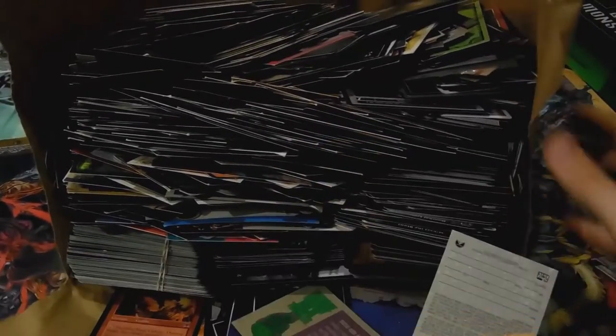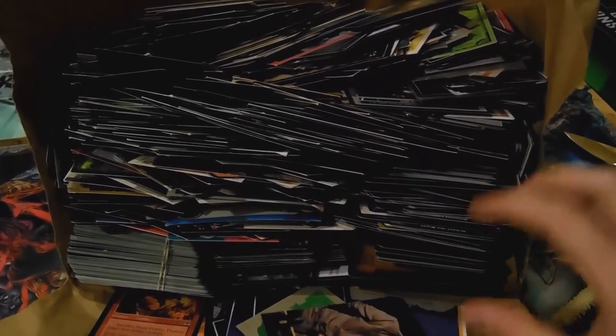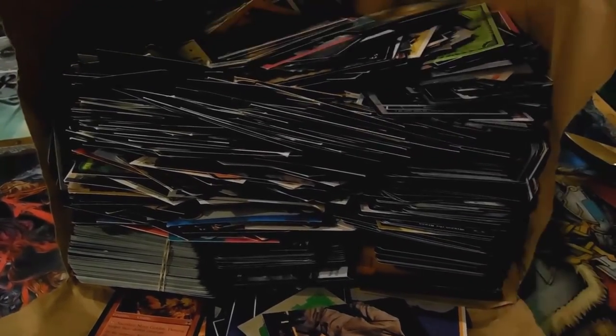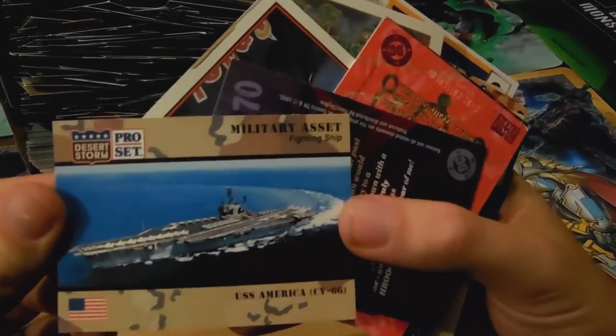Okay, so as you can see there's literally just cards thrown in here. The one I had before, a lot of the cards were individually wrapped and sealed. These are not, so this will just be interesting. I'm just going to grab handfuls and we're going to go through and see what everything is. I'm going to try and organize it. Let's just do everything — we got a Desert Storm card, probably going to be a lot of those.